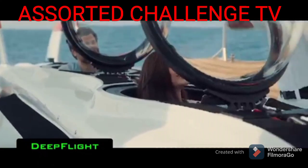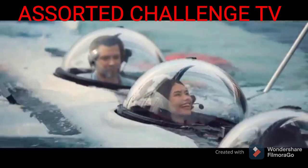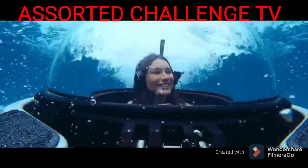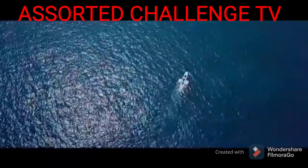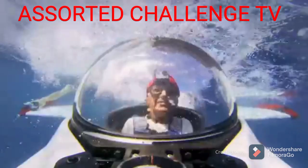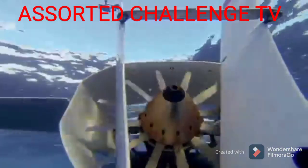Deep Flight. The name of this device speaks for itself — it was created for deep flights underwater. It's quite easy to imagine, as the exterior of the device is more or less like an aeroplane. Deep Flight is an individual submarine with a glazed cockpit for the pilots and passengers who enjoy the underwater scenery.